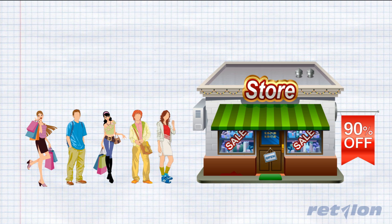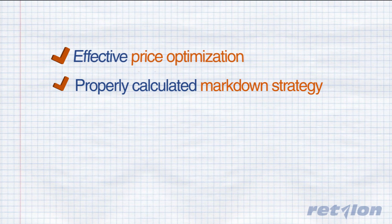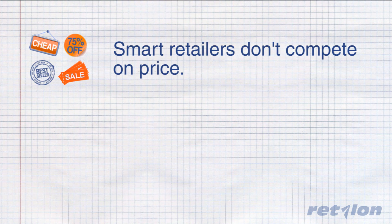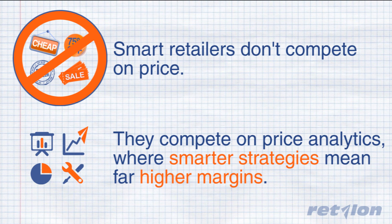These problems are causing retailers hundreds of millions of dollars every year. This is a real problem. Fortunately, this problem can be addressed with effective price optimization and properly calculated markdown strategies. Smart retailers don't compete on pricing where cheaper means better — they compete on price analytics where smarter strategies mean far higher margins.